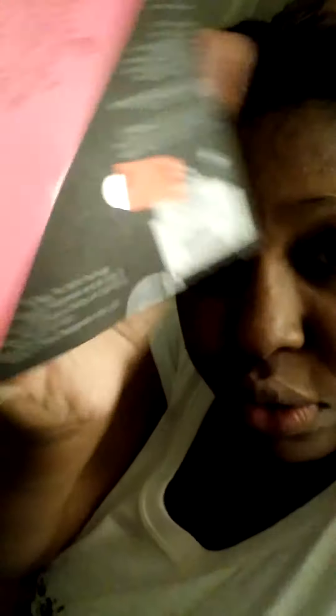So I purchased an e.l.f. 3-piece set. It comes with two shimmer pencils and one waterproof eyeliner. And this is how that looks. I got it on a huge sale — it was normally $3.00 and I purchased it at Urban Outfitters and only paid $0.99 for it.